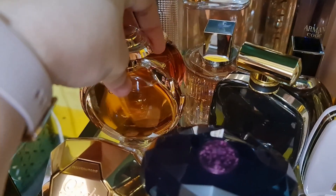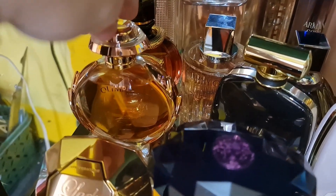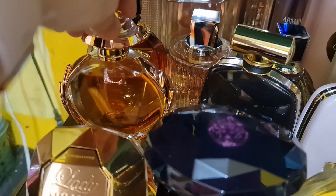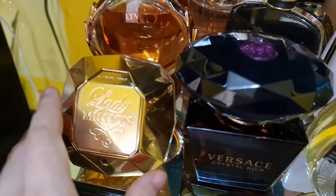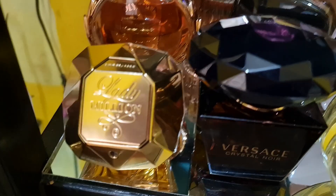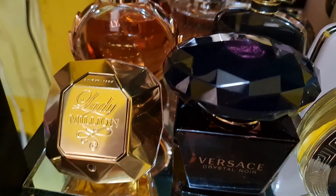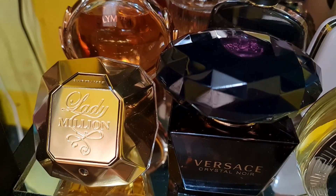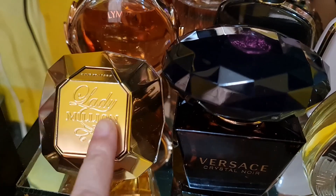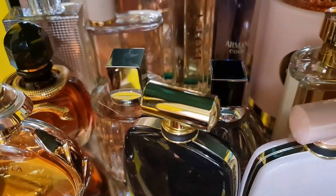The Olympia also has a ginger note and salt, which makes it very interesting. Then I have the Lady Million — a white floral sweet fruity scent with a honey note.